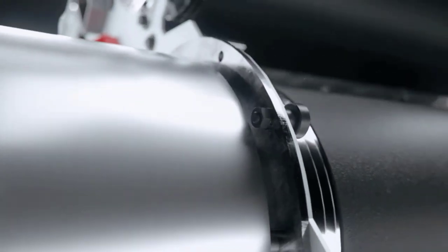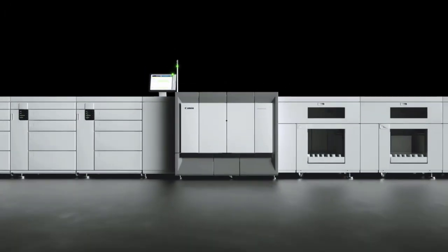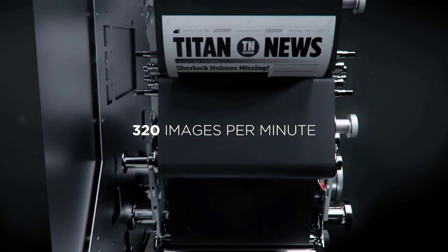Based on the market-proven Gemini technology, the VarioPrint 6000 Titan sets new standards for monochrome printing with 320 images per minute.